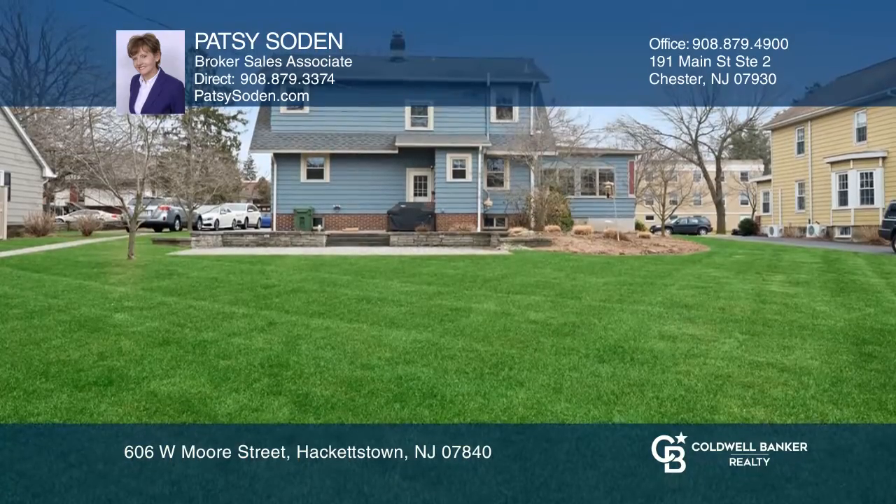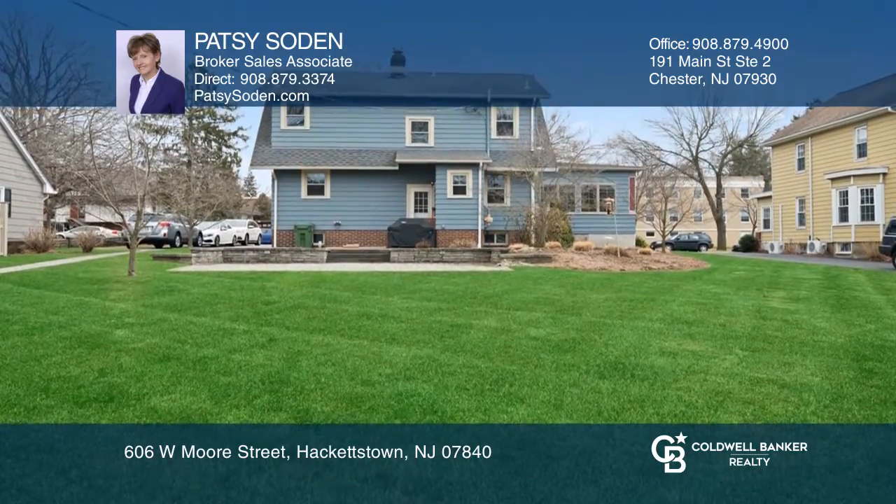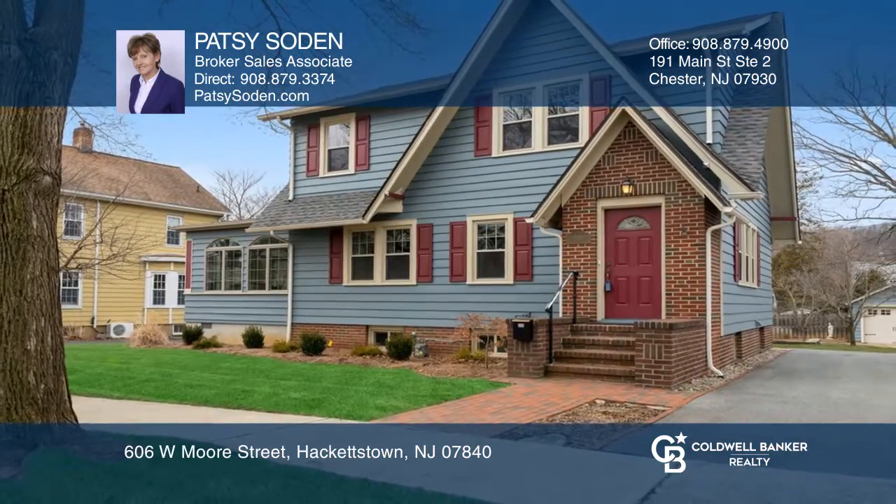Level fenced backyard and detached garage. Wonderful location and move-in ready. For a private tour, call Patsy Soden.